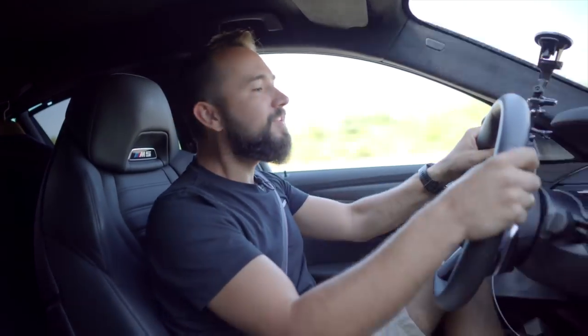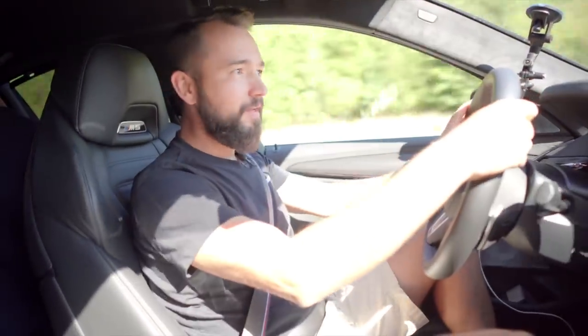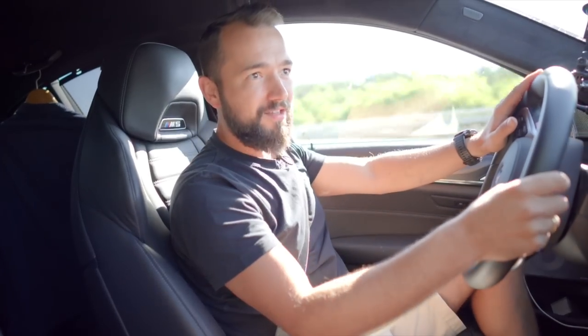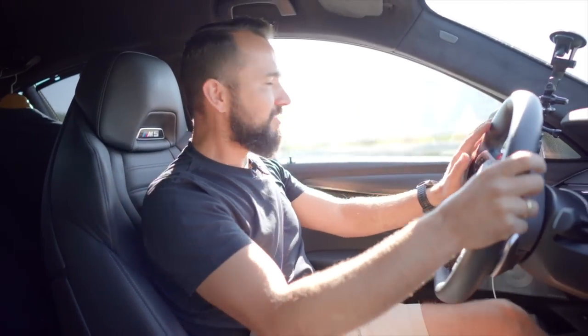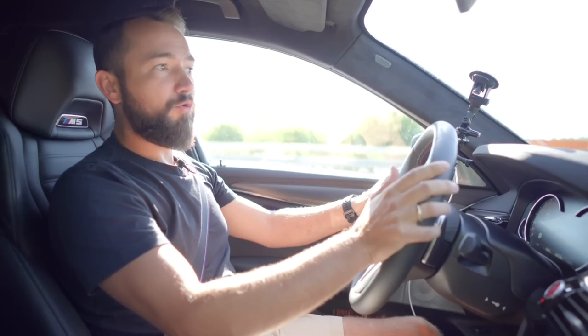Welcome to the German Autobahn! Now it's like this: we don't know what's going on, because it's about energy and a potential speed limit. Now they want to impose a 120 km/h speed limit, so we have to use the Autobahn now and test it and drive it. We'll test here with launch control, 0-200, or a half mile, and everything else.